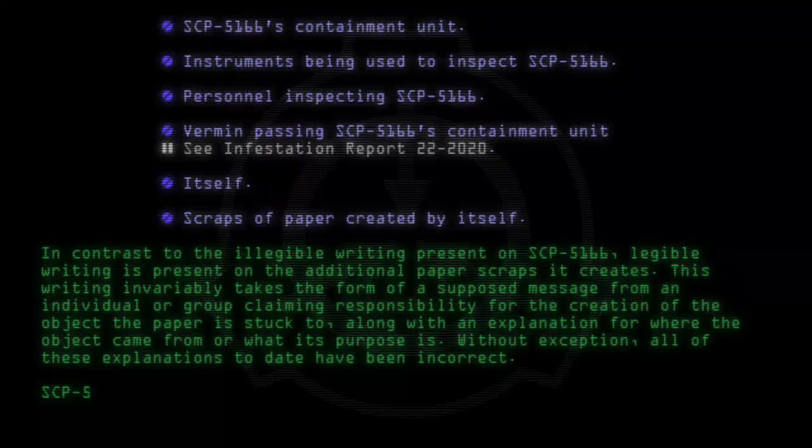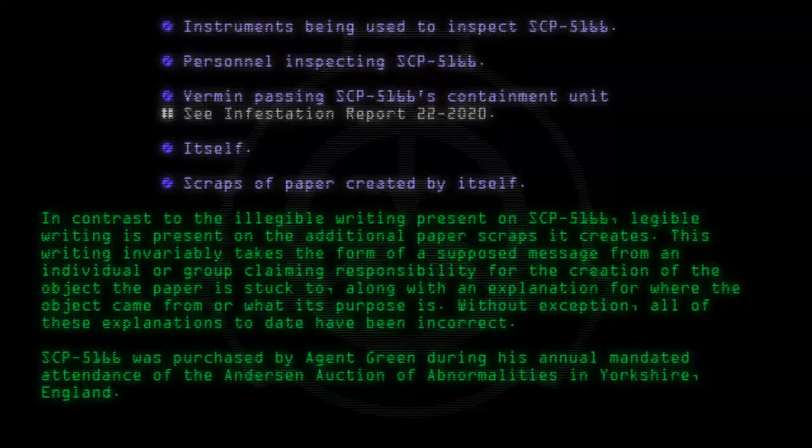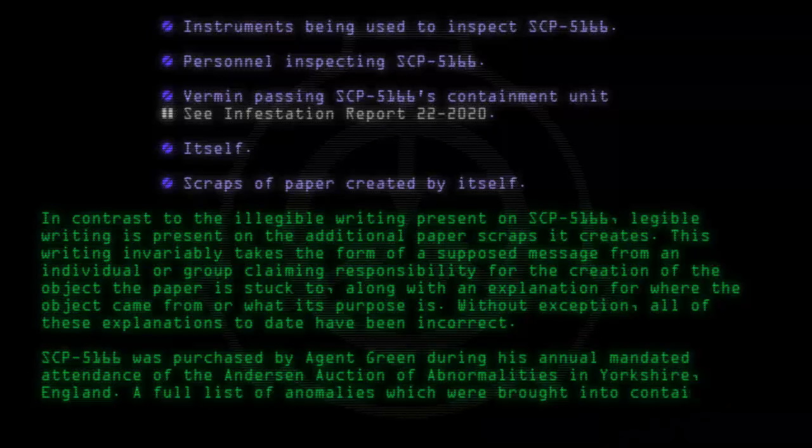SCP-5166 was purchased by Agent Green during his annual mandated attendance of the Anderson Auction of Abnormalities in Yorkshire, England. A full list of abnormalities which were brought into containment at this time is available in the Site-22 archives.